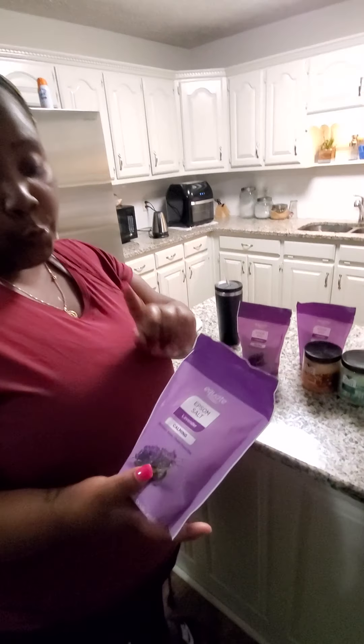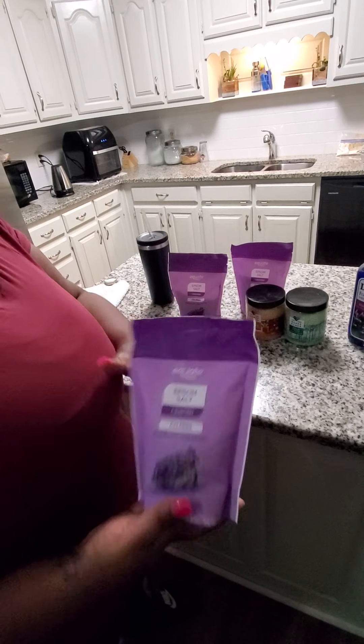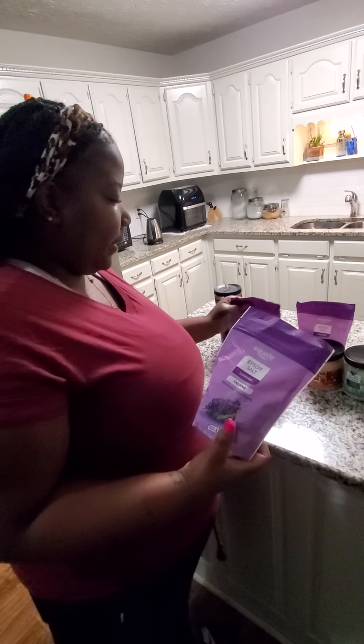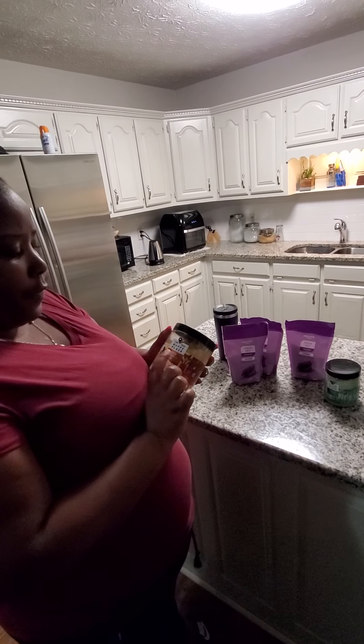I got some bath salts — this is Epsom salt, it's lavender calming. I got it for like 97 cents. I ordered online and they limit you to three, otherwise I would have brought a whole bunch more.